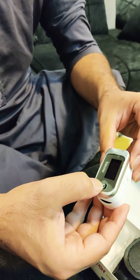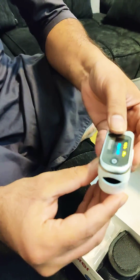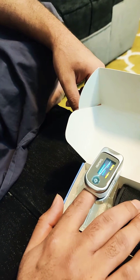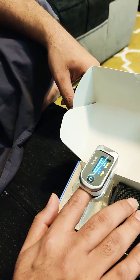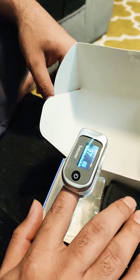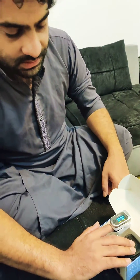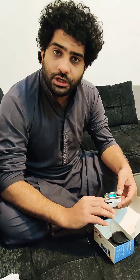So I put it on my finger and keep waiting. Here it tells 97% — and my pulse rate is also 96. The normal range is 94 to 99.